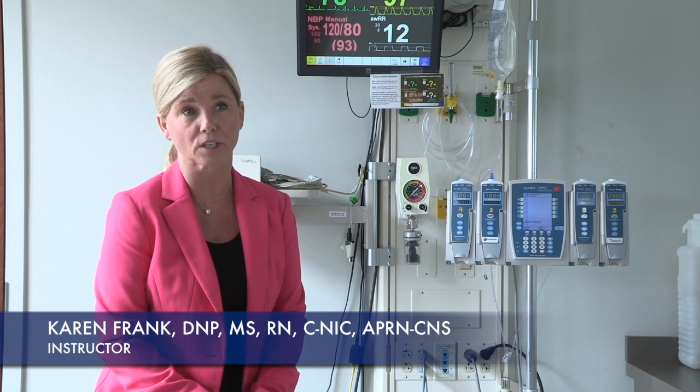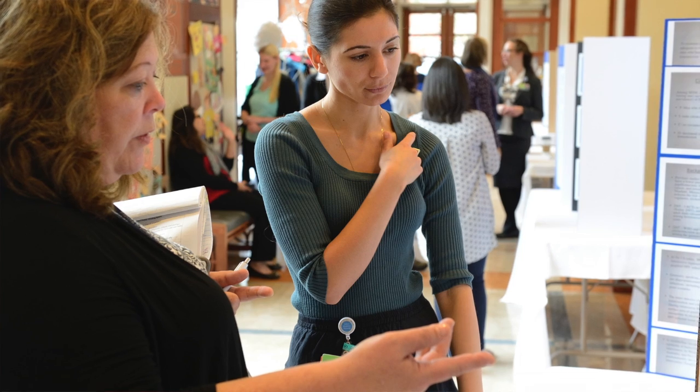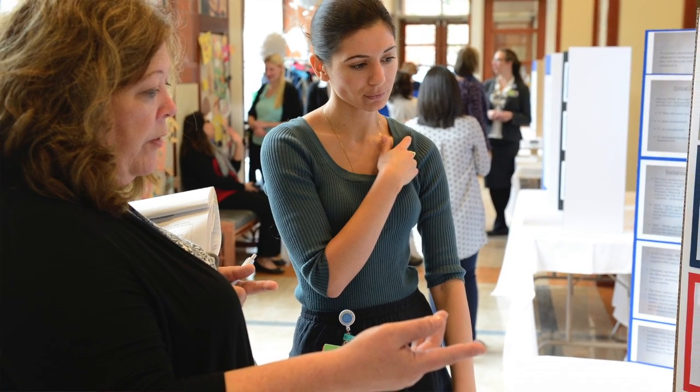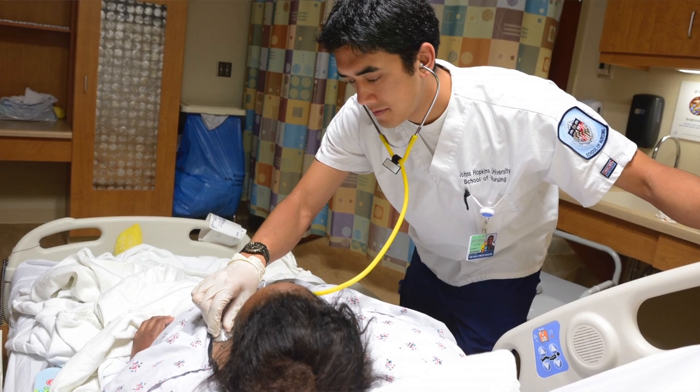A clinical nurse specialist is an advanced practice registered nurse who's educated at the graduate or doctoral level with a very specific focus of improving patient outcomes. The primary role of the clinical nurse specialist is to improve patient outcomes and the care that patients receive.